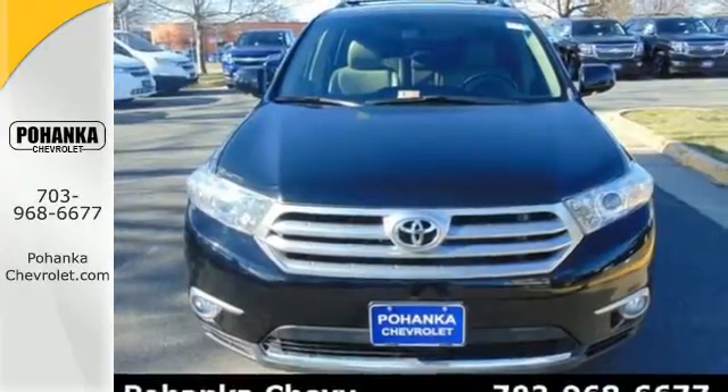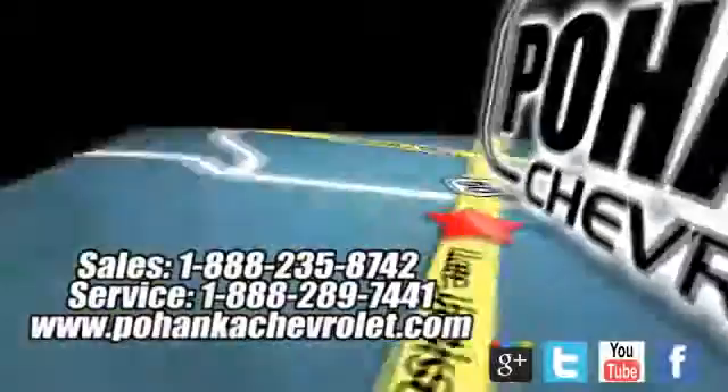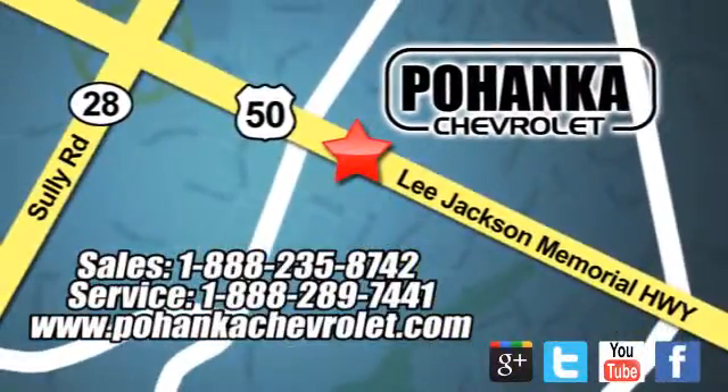Grab a hold of this great SUV — it won't be here long. Ohenka Chevrolet is a great place to buy a car. We're conveniently located at 13915 Lee Jackson Memorial Highway, Route 50, in Chantilly.